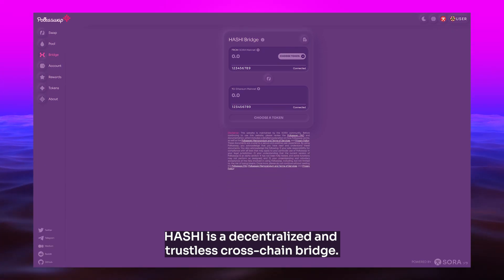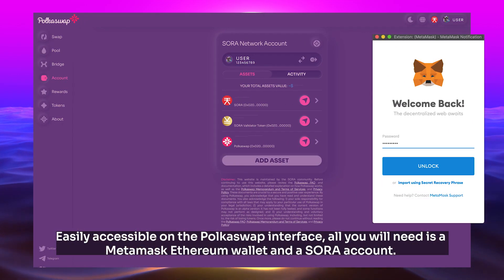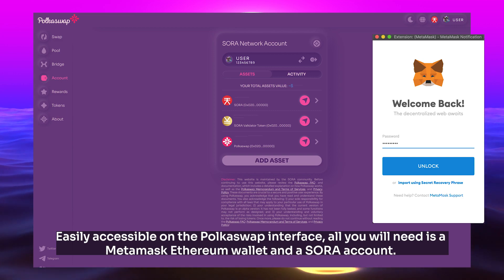Hashi is a decentralized and trustless cross-chain bridge. It is a fast and convenient way to move assets between the Ethereum and Sora mainnet, easily accessible on the Polkaswap interface. All you will need is a MetaMask Ethereum wallet and a Sora account.